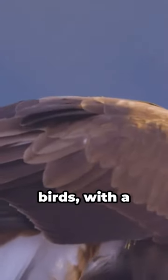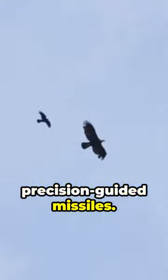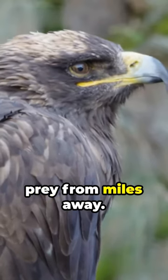Ever wonder how royal eagles master the art of hunting? Let's dive in. These majestic birds, with a wingspan of over 6 feet, are nature's precision-guided missiles. Their vision — up to 8 times sharper than a human's — spots prey from miles away.